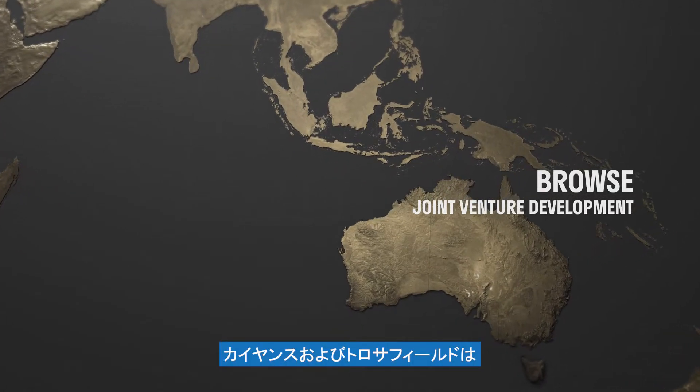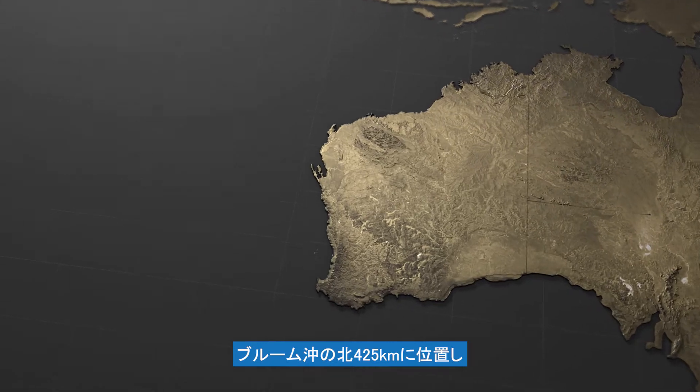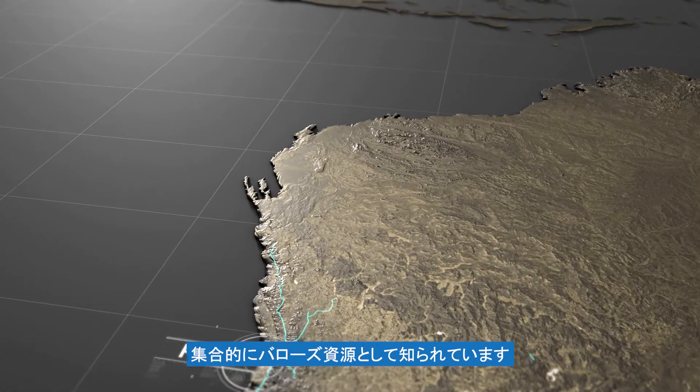The Brecknock, Calliants and Tarosa fields, collectively known as the Browse resources, are located offshore 425 kilometres north of Broome in Australia's northwest.